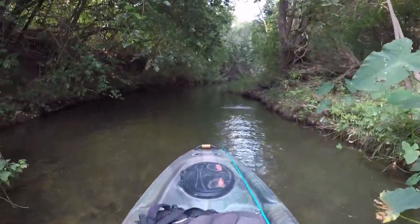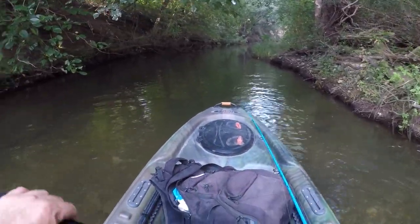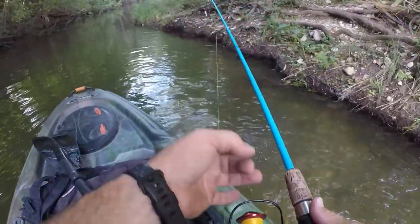Look at this jungle down in here. Oh, there's fish already — already seeing them. I'm already needing to get to fishing. I'm gonna have to do it for my knees because of these trees, I guess.